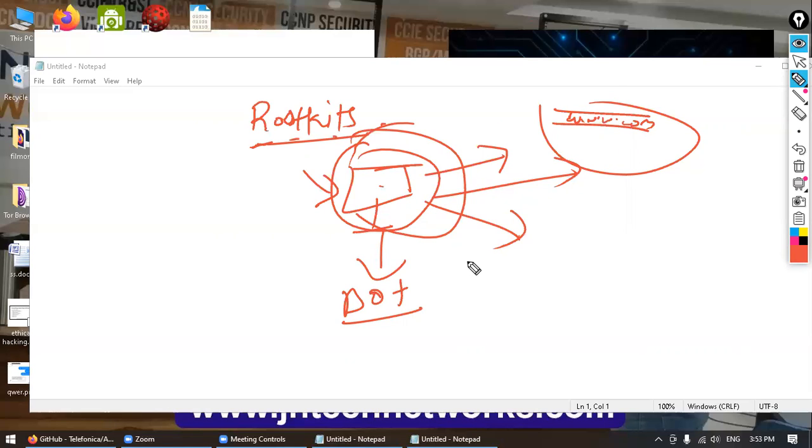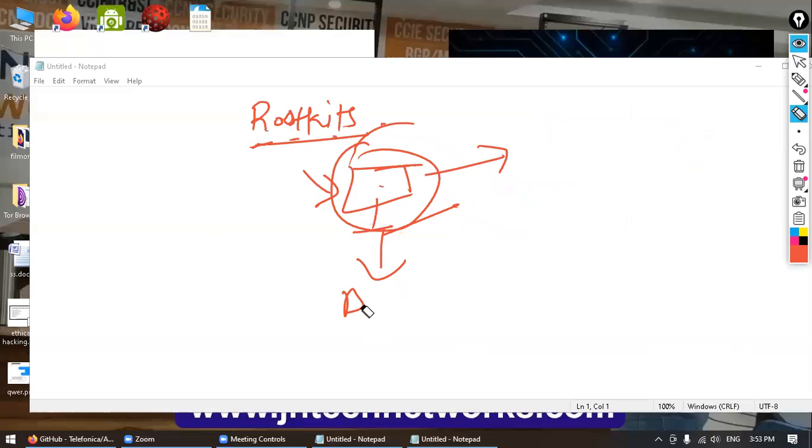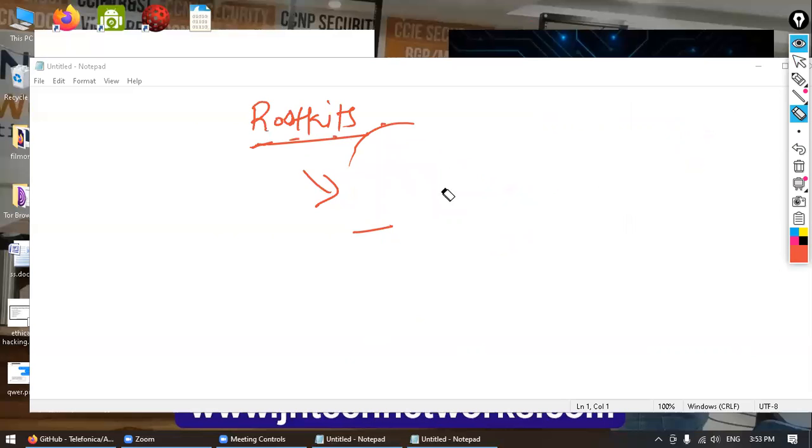This type of rootkit can take a normal PC and turn it into a zombie server — meaning it is no longer in control of the operating system owner or the PC owner. It will be in control of the rootkit operator.